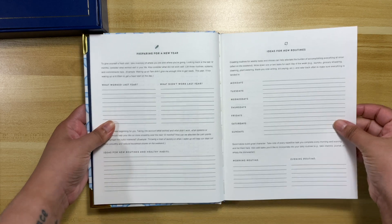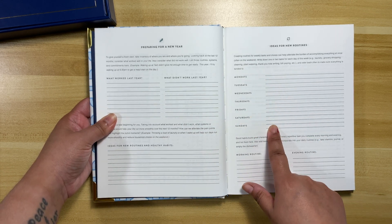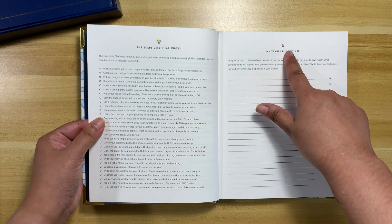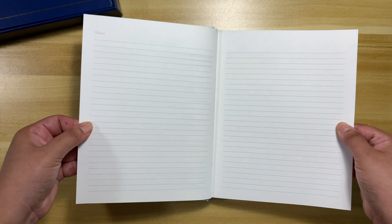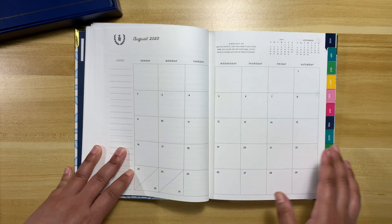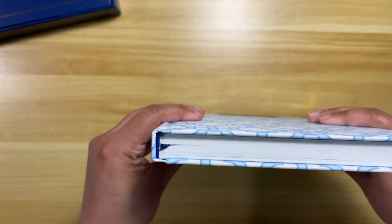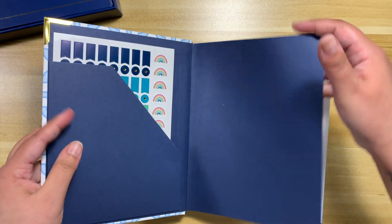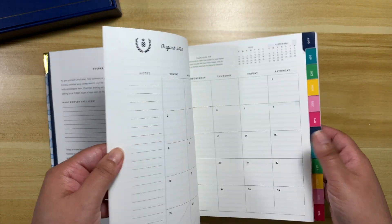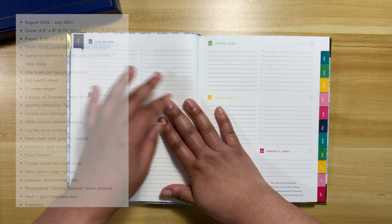It comes with the same new stickers, the same intro name page, and the simplify process. It lays flat. You have the same sections: what worked for you last year, what didn't, new routines and habits, morning routine, evening routine, simplicity challenge, and bucket list. In the back there are 31 note pages in this planner, which is why a lot of people use it for work.